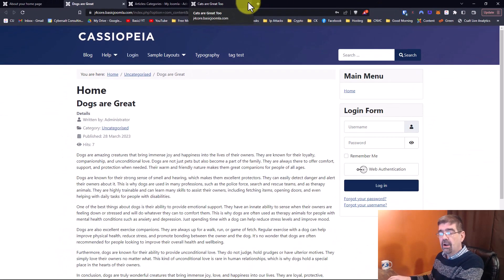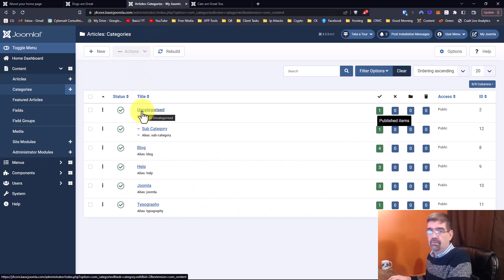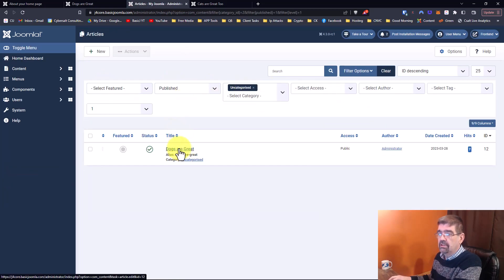Here's the deal: those other pages we looked at are assigned to a category that has a menu item pointing to them. But here in this site, the uncategorized category doesn't have a menu item pointing to it. We have one article assigned there — the 'Dogs Are Great' article — and that's why it lacks an SEF URL.